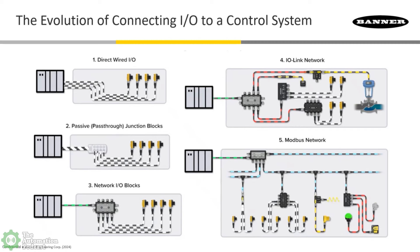Modbus RTU has always been a favorite for longer applications, not so much for an OEM per se but for an end user. There's definitely a difference in who's using what. We're seeing a lot less direct wired I/O unless it's a very small machine. If they need the intelligence out of the sensor, maybe they have an I/O-Link module in the PLC chassis instead of a standard digital input module. So I'm right in tune with what you're showing here.